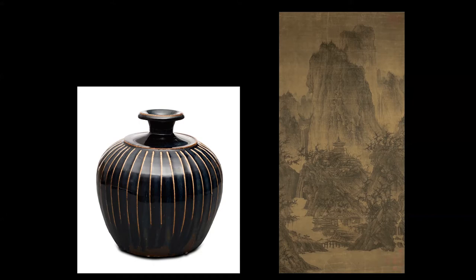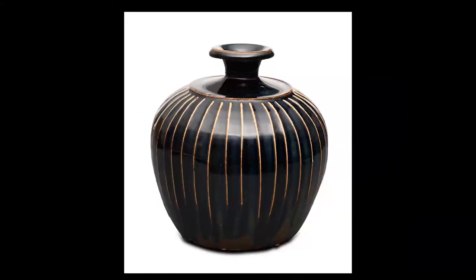They come from about the same period — the bottle from the 11th to early 12th century, the landscape painting probably from the mid 11th century. They are stately, refined, balanced, quiet, remote, basically preferring dark colors, monochrome tonalities, no bright colors, no projecting appendages. In many ways they relate on that level, and they both represent the refinement of the Northern Song period.